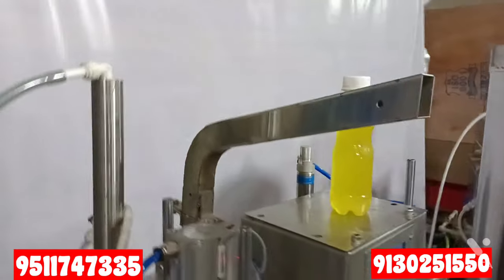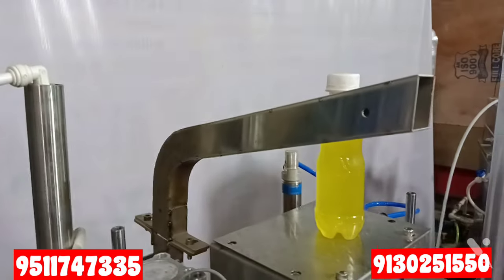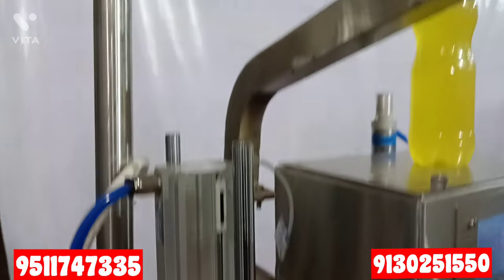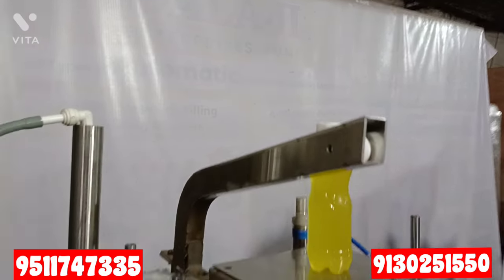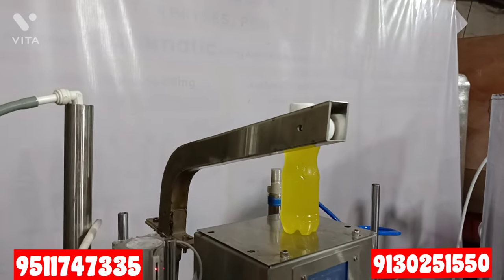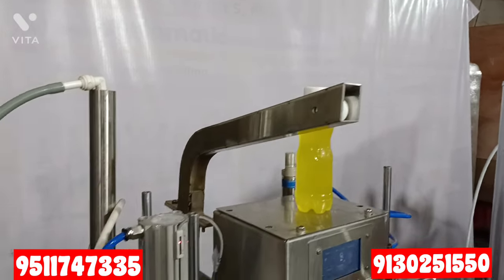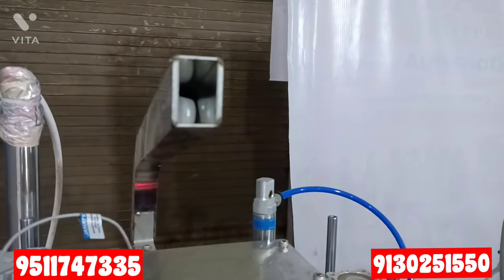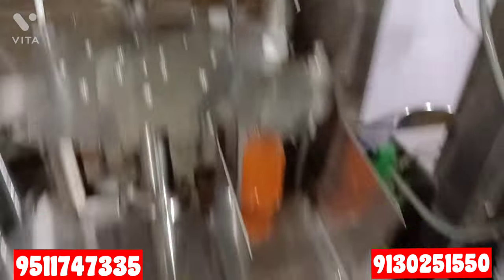You can see the cap here. The cap is automatically fed into the machine. The caps are loaded at the bottom of the machine, and the machine puts the cap on the bottle automatically. Even with a low-tech cap, you can feed it into the machine and it is capped in the middle of the machine.